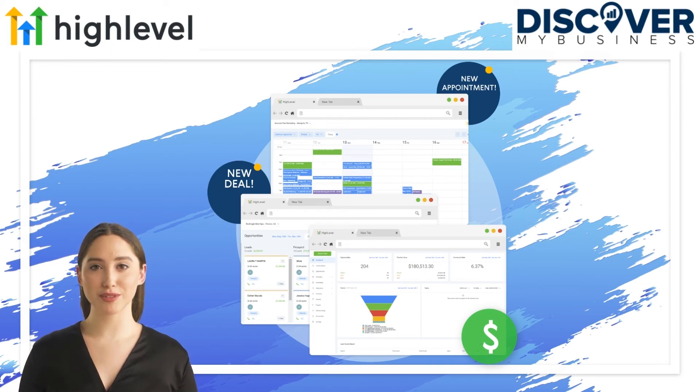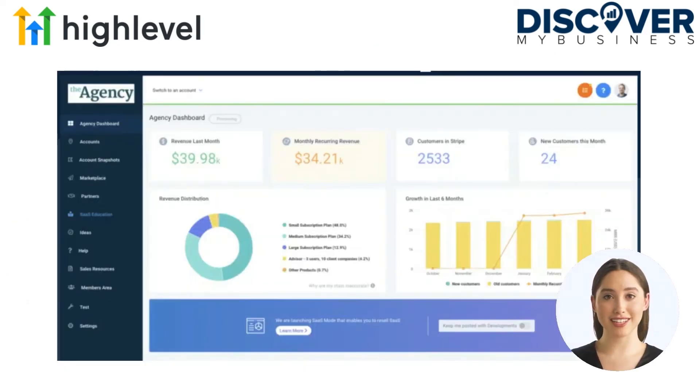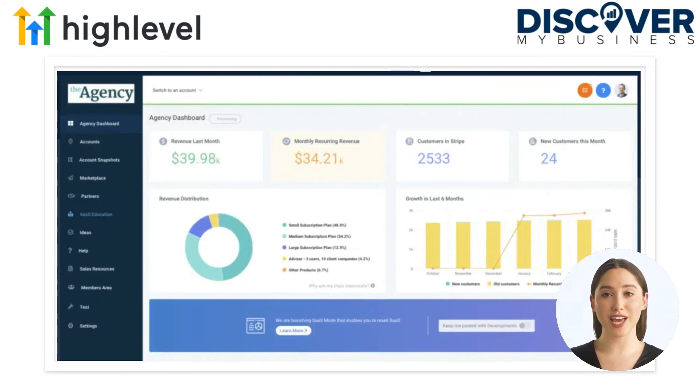Go High Level was created as an all-in-one tool for marketers, and that means several interesting features were added specifically for them. Join the most successful businesses on the planet — High Level is the first ever all-in-one platform that will give you the tools, support, and resources you need to succeed with your agency.